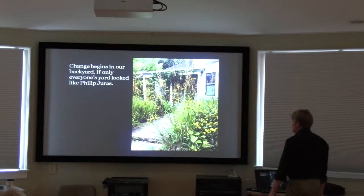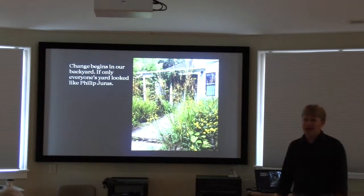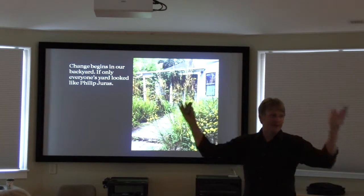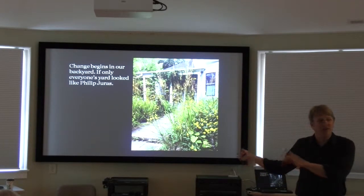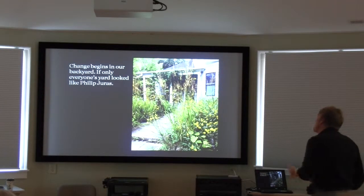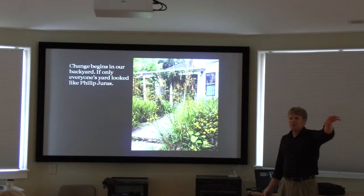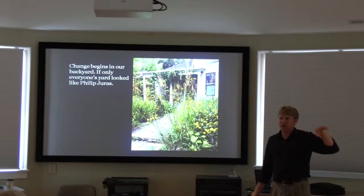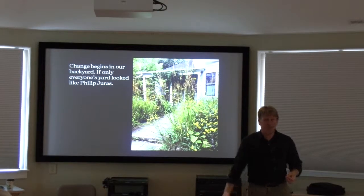Change begins in your backyard. This is my friend Philip Juris's house in Athens — Athens is a kooky place with no covenants, so you can put anything you want in your front yard. But Philip's yard looks exactly like the little Piedmont prairie relics that have been reestablished here. This is Indian grass. And in his case, he's got the endangered sunflower growing all over his yard.